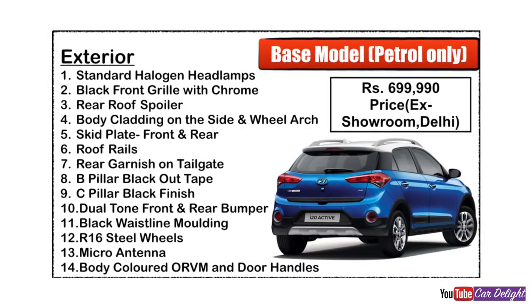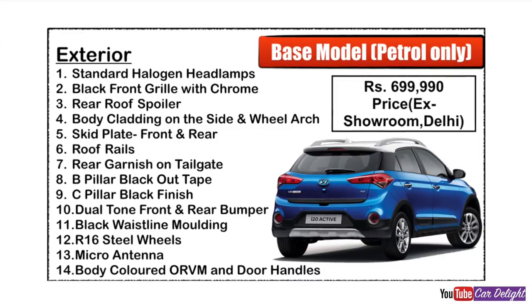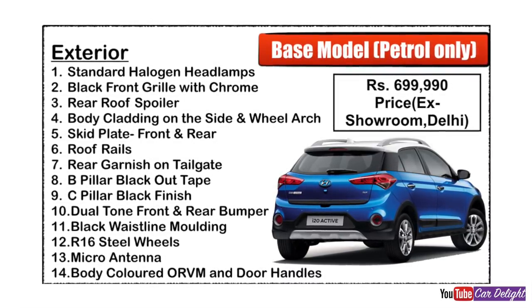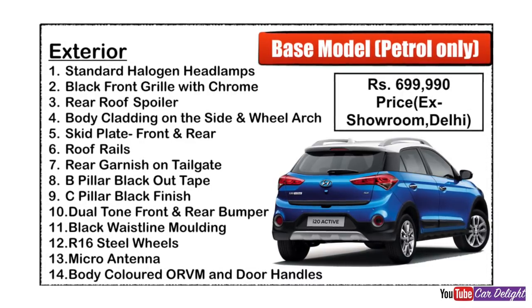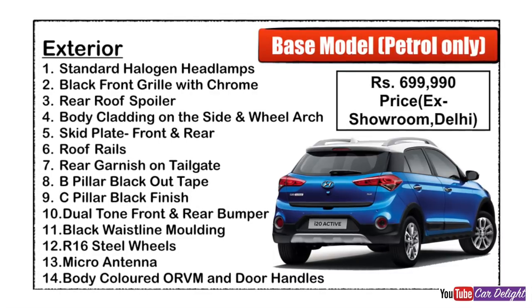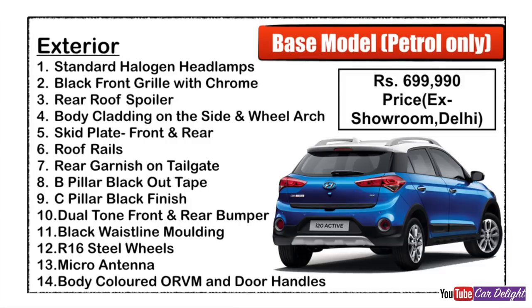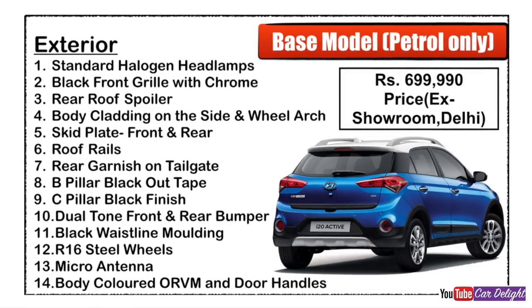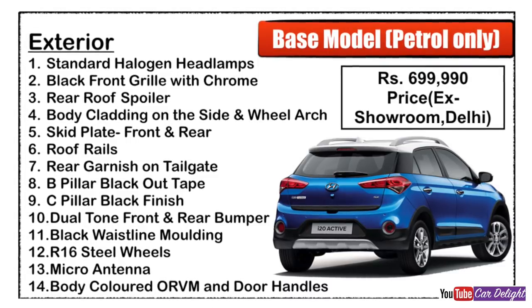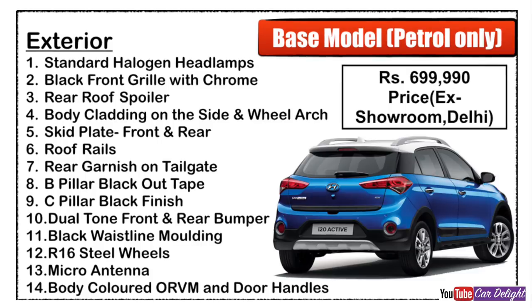The base variant exterior features include: standard halogen headlamps, front black grille with chrome, rear roof spoiler, body cladding, front and rear skid plates, roof rails, rear tailgate garnish with Active i20 badging, B-pillar with blackout tape and C-pillar with black finish, front and rear dual tone bumper hoods, baseline molding in black color, 16-inch steel wheels, micro antenna, and body-colored ORVM and door handles.